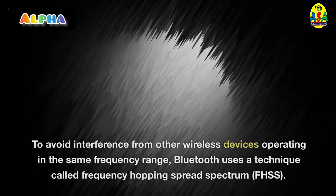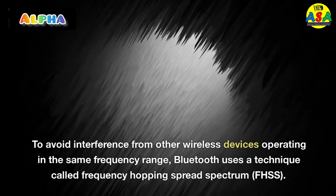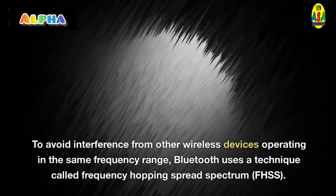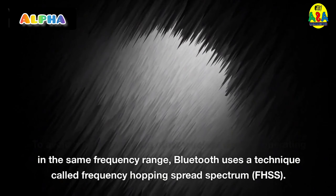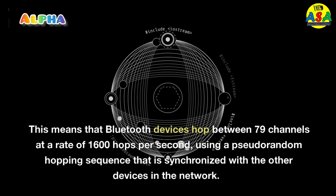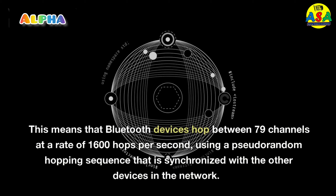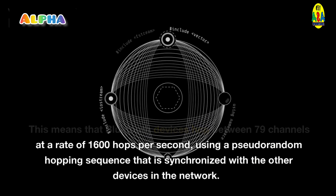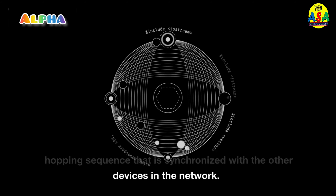To avoid interference from other wireless devices operating in the same frequency range, Bluetooth uses a technique called Frequency Hopping Spread Spectrum. This means that Bluetooth devices hop between 79 channels at a rate of 1600 hops per second, using a pseudorandom hopping sequence that is synchronized with the other devices in the network.